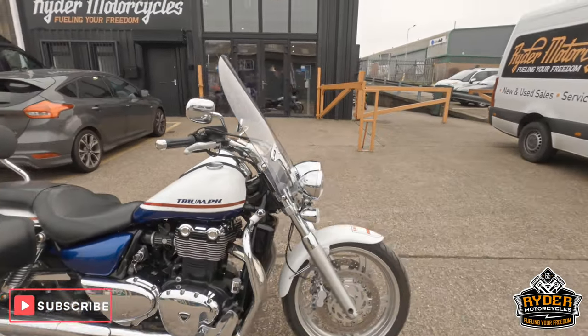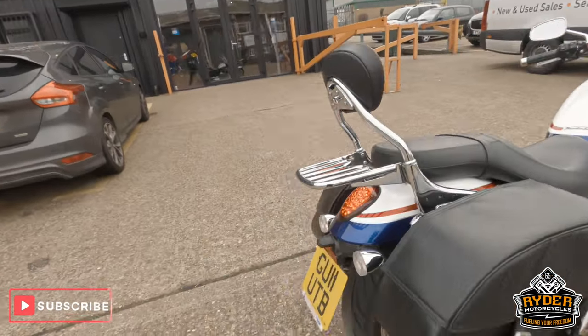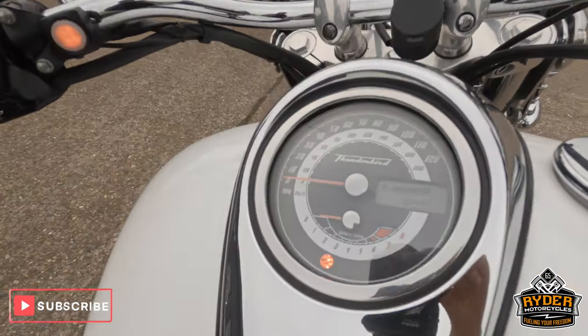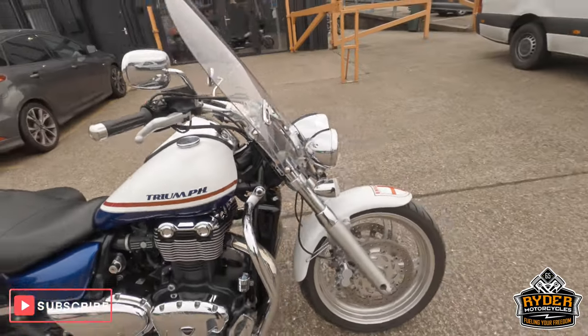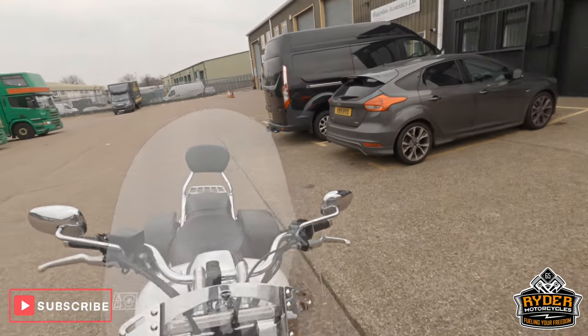Just arrived in stock. It's this really nice Triumph Thunderbird 1600. It's an 11 plate and the mileage is 8,495. The bike's yet to have a valet — it's just arrived here today at the showroom. Just a quick walk-around video to actually show you the bike. We start off at the front.